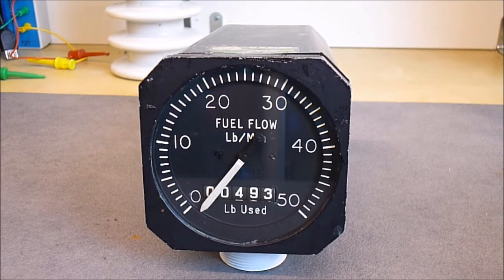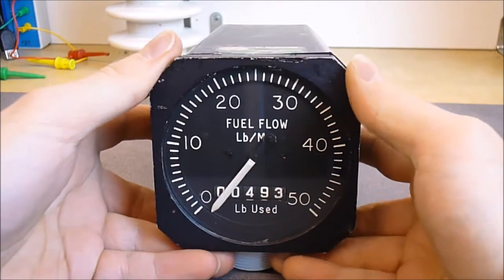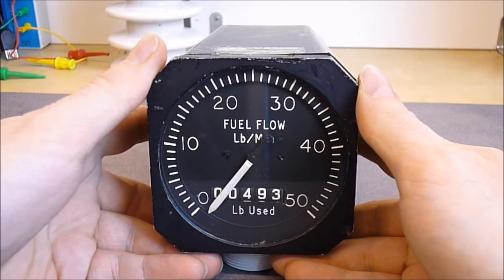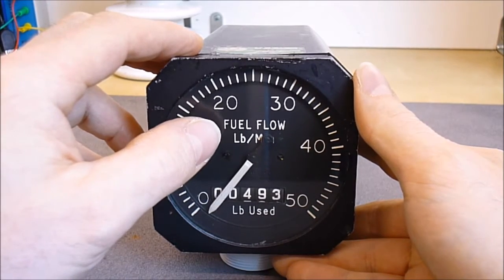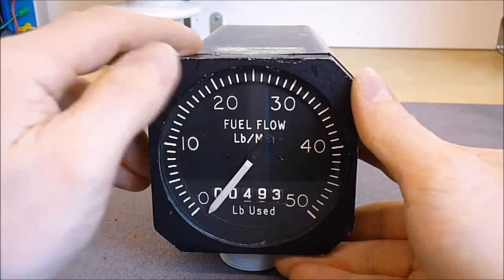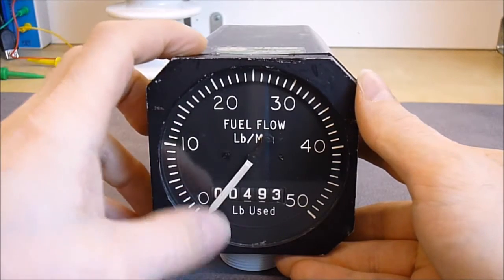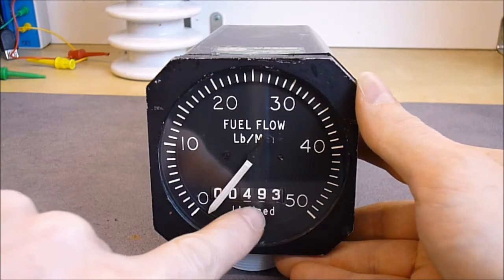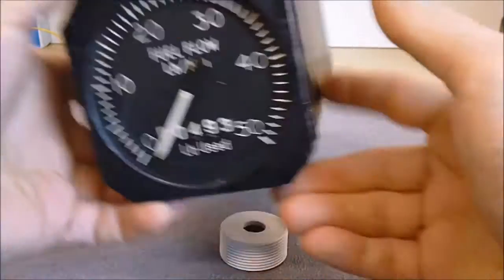As the previous aircraft instrument teardown was quite empty as it was a fake instrument, here is a real one which could be interesting. We have here a fuel flow indicator in pounds per minute, imperial units, with a totalizer for fuel used.